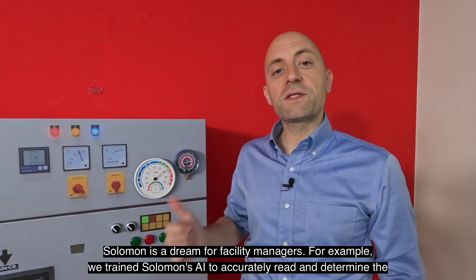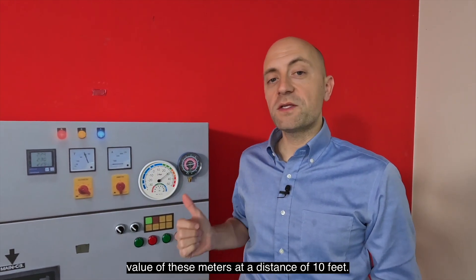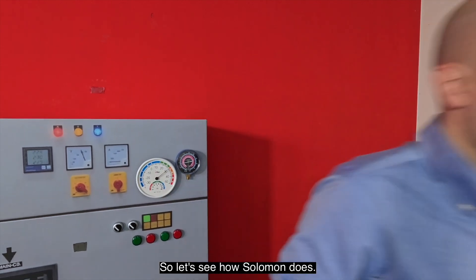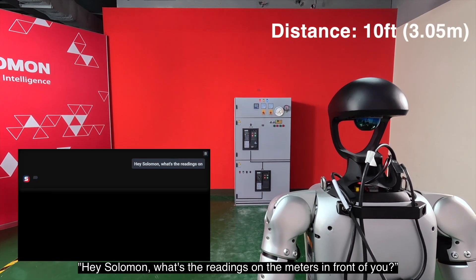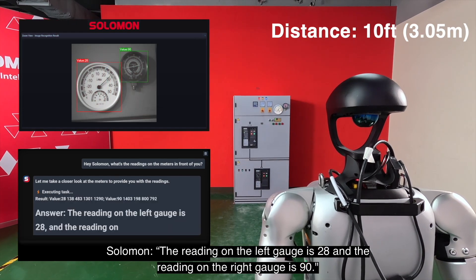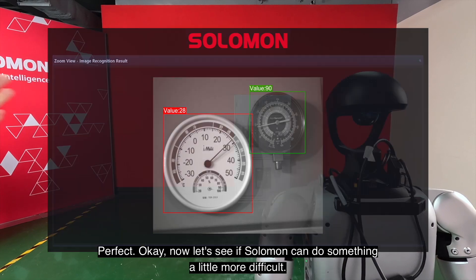Salomon is a dream for facility managers. For example, we've trained Salomon's AI to accurately read and determine the value of these meters at a distance of 10 feet. So, let's see how Salomon does. Hey Salomon, what's the readings on the meters in front of you? The reading on the left gauge is 28 and the reading on the right gauge is 90. Perfect!